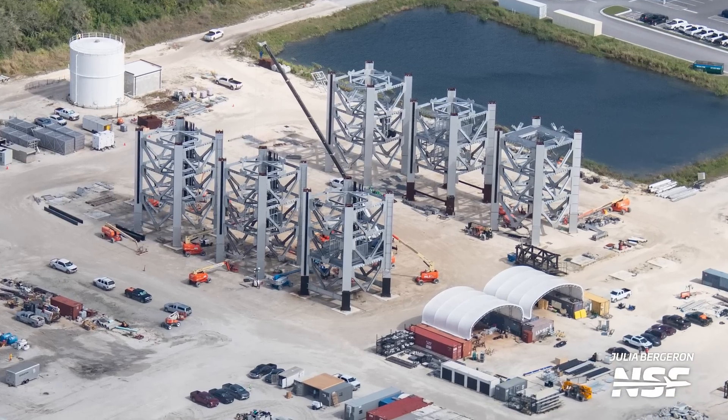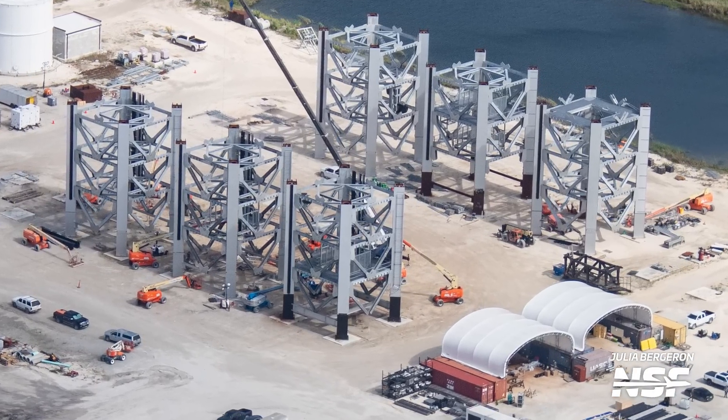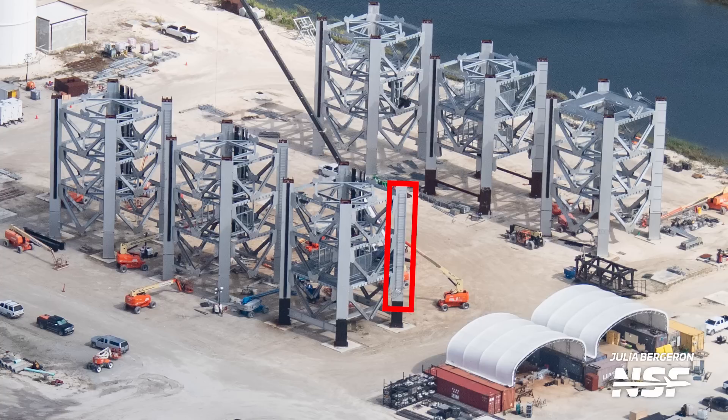It's an interesting thing to point out, as a lot of people — including us — are wondering where the fabled second tower will end up. Staying with these tower sections, we can also see that teams have begun installing the cable tray system that will eventually carry the organised mess of wires and similar hardware up the tower.